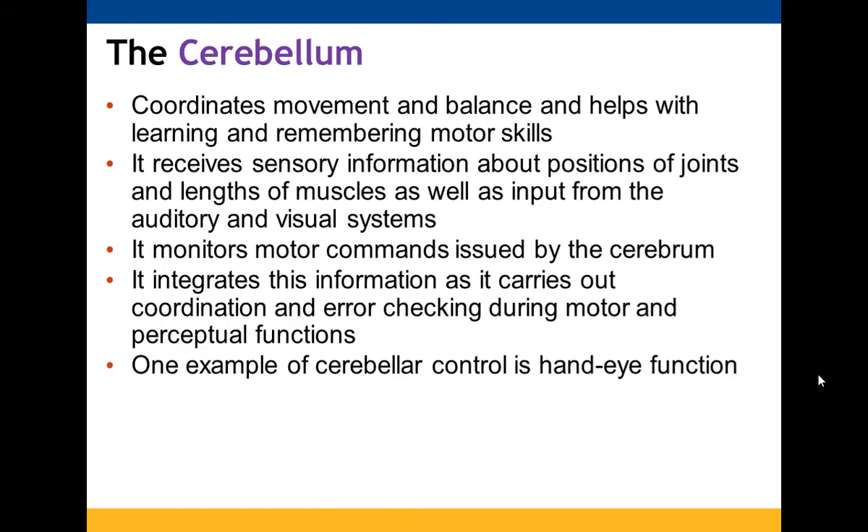The cerebellum helps to coordinate movement and balance, and aids in learning and remembering motor skills. It receives sensory information about joint positions and muscle length, as well as inputs from your auditory and visual systems. It monitors motor commands issued by the cerebrum and uses that information for coordination and error checking during motor and perceptual functions — including hand-eye coordination.